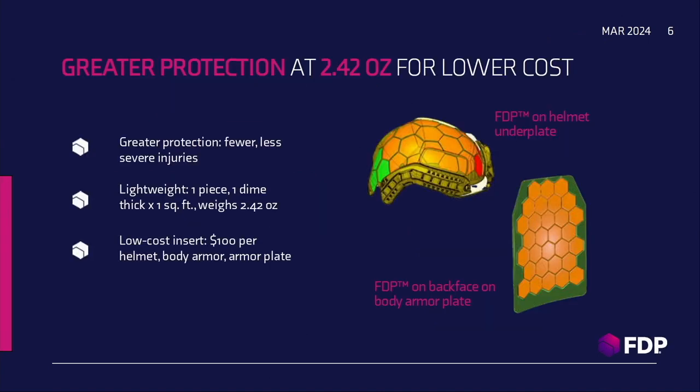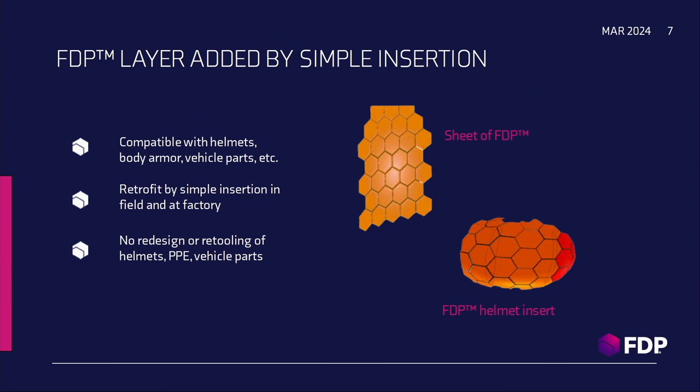These are additional examples of where we can apply it, because it can be a coating or a layer — in helmets, in body armor plates, as well as in vehicles. The nice thing is it doesn't require any retooling or redesign. You can literally insert that helmet shell in the field without any tools.